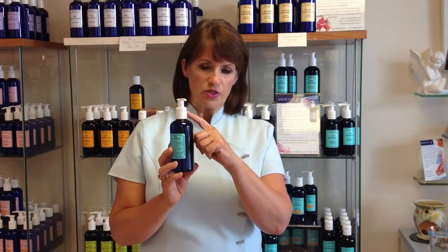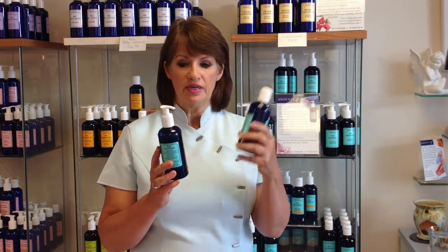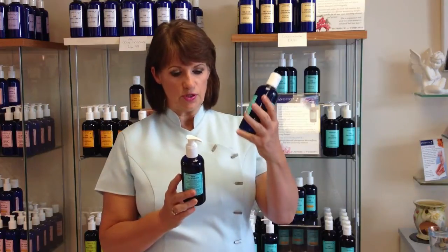But you don't need a pump every single time. So when you're ordering for a second time, or if you're ordering more than one, you can always order what we call a refill cap. And you can just take that pump and put it into the new bottle.